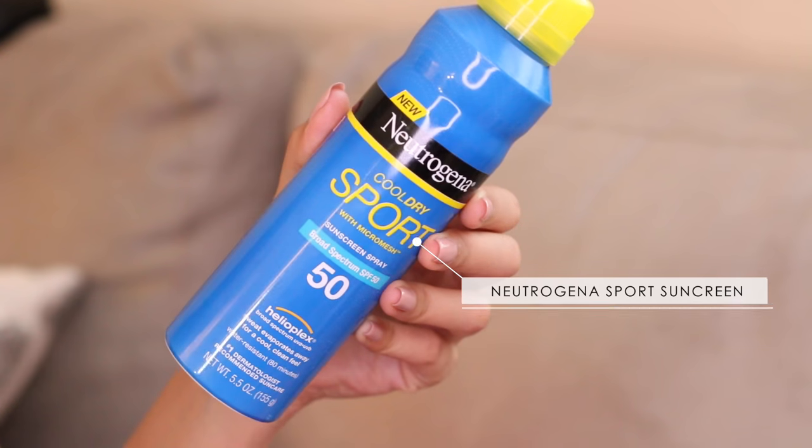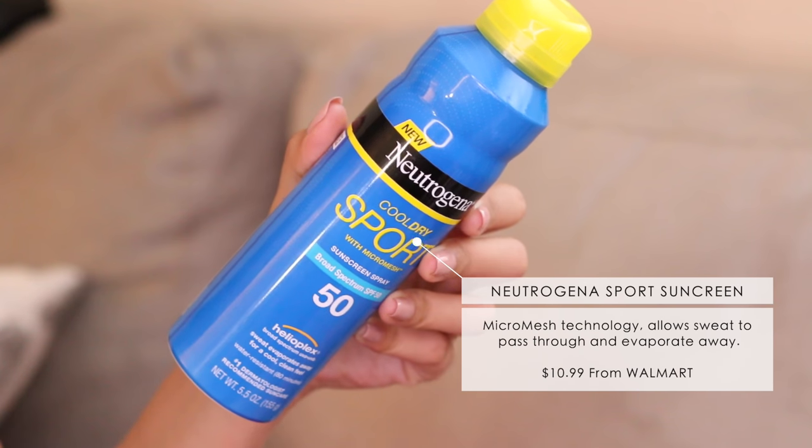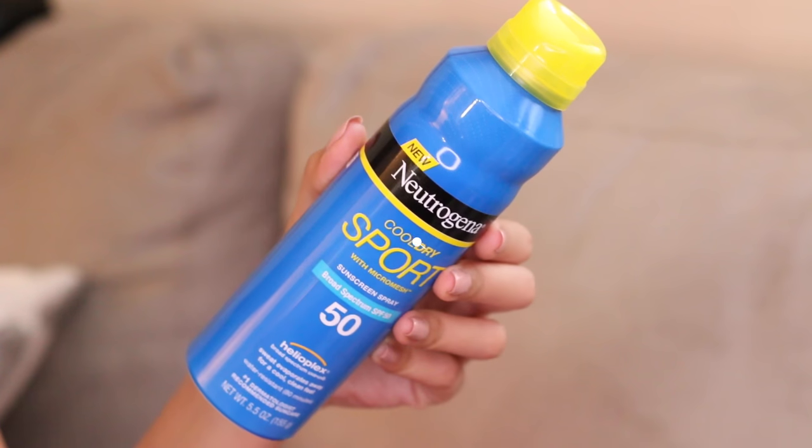Moving on to some other things I am loving this month. My sunscreen that I picked up at Target randomly — I got this for one of the outside workout events I was going to. It's called Megashay and I just needed something really quick. So it's the Neutrogena Cool Dry Sport with Micro Mesh Sunscreen SPF 50. This is supposed to keep you cool if you sweat, so it's really good for workouts or if you generally perspire a lot. This stuff is really nice — it doesn't feel like you're wearing sunscreen. It doesn't leave a sticky sunscreen smell or a white cast at all, which is exactly what I needed. It's probably one of the only spray-on sunscreens I've ever liked in my life.